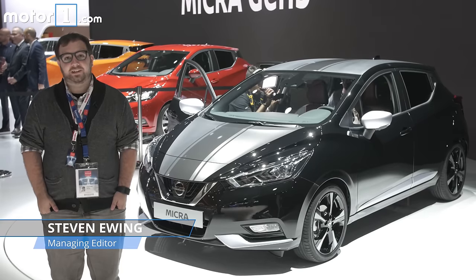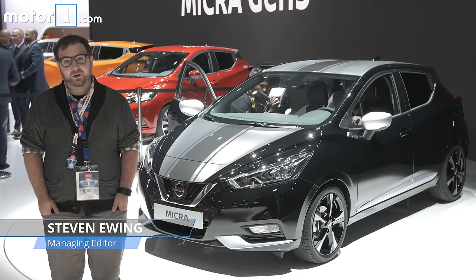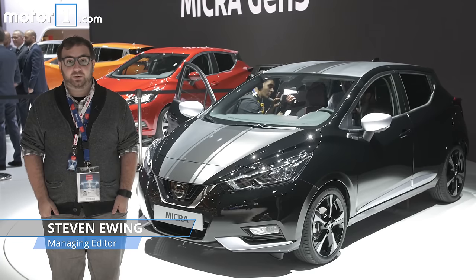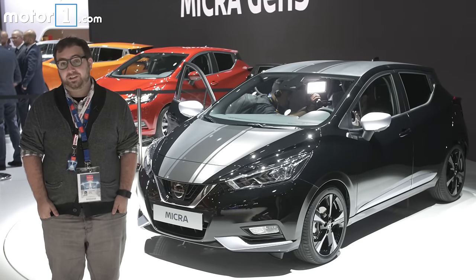It's small and it's stylish and it debuts here at the 2016 Paris Motor Show. It's the Nissan Micra, and if you remember the Sway concept from the Geneva show earlier this year, this attractive little car should look awfully familiar.